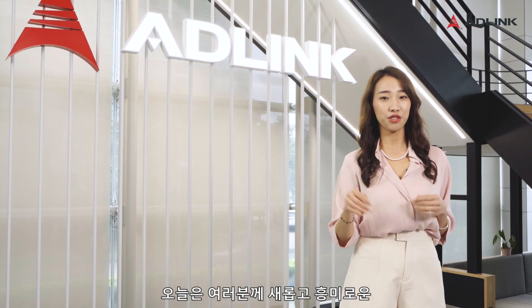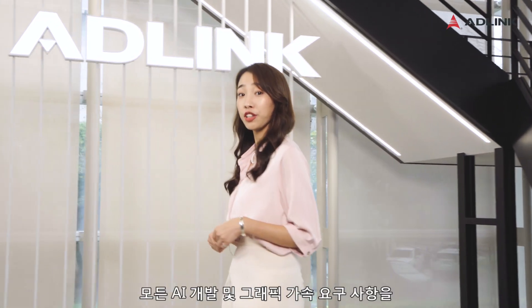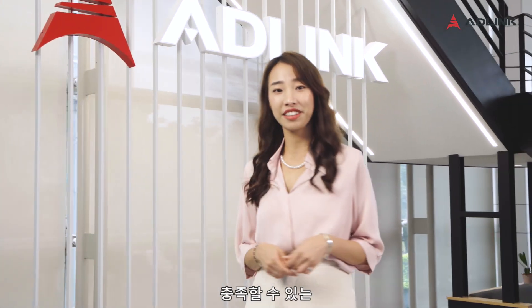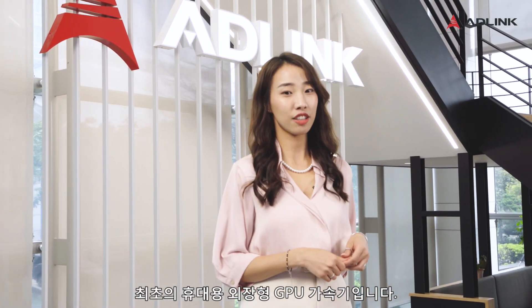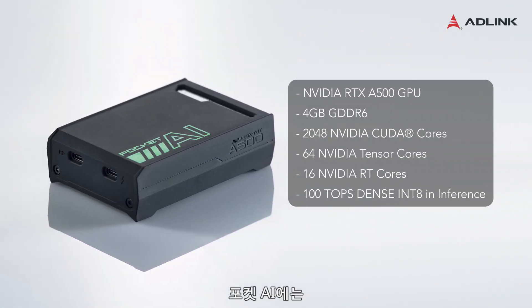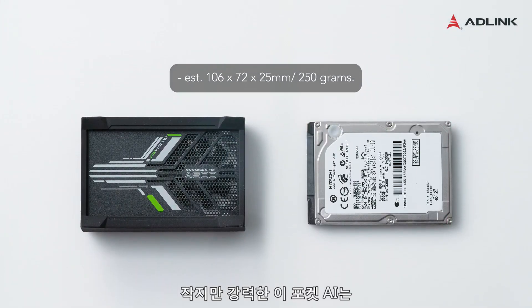Hi there, let me show you a new exciting GPU solution. Pocket AI is the first portable GPU accelerator, which can fulfill all your AI development and graphic acceleration needs on the go. Pocket AI is equipped with NVIDIA RTX A500 GPU and is compatible with CUDA software enhancement. This compact but powerful AI in the pocket